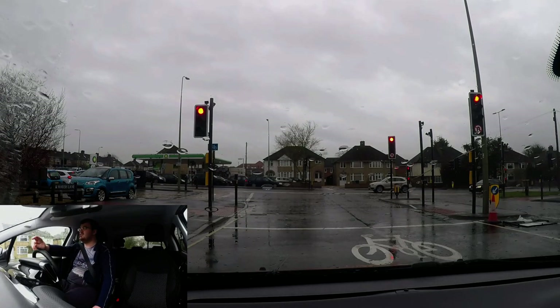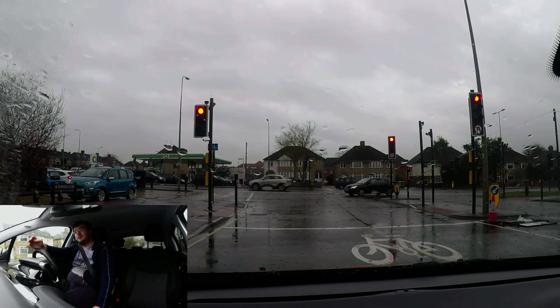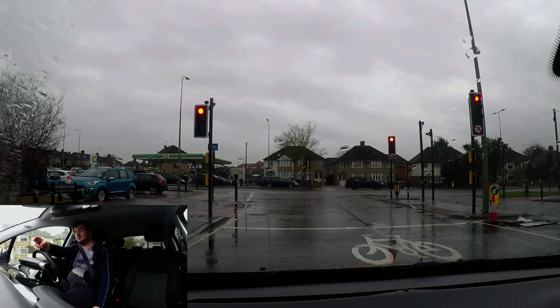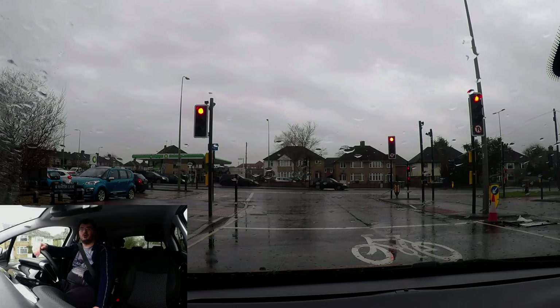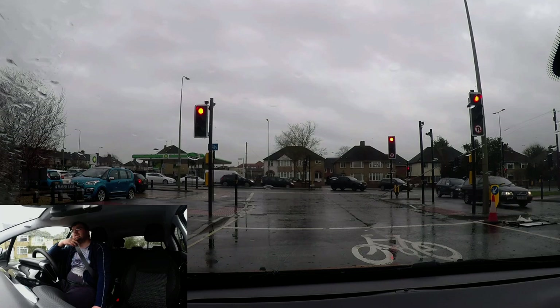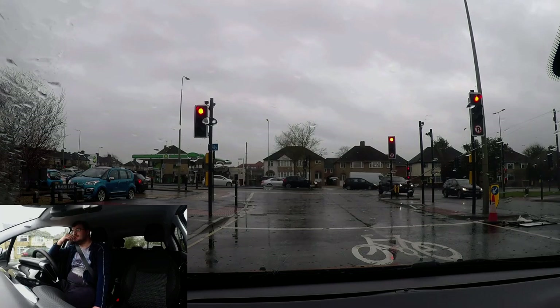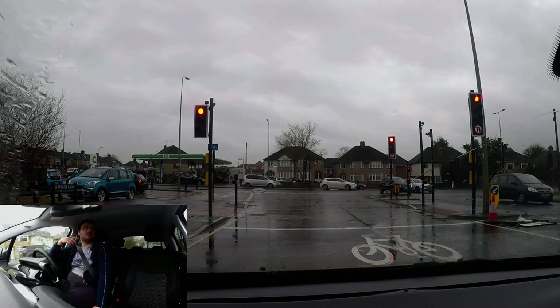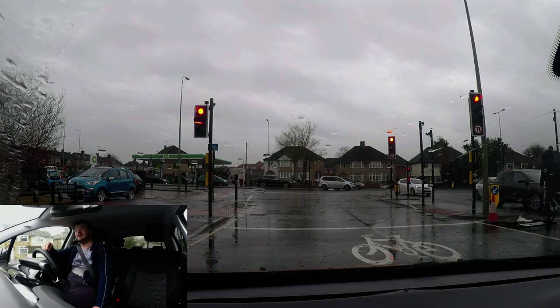The first left is the shops, the middle one is bicycles only, and the far one is where we want to go. Left at these lights, then straight ahead at the second set around the corner — you can't see it on the camera but I can see it from here.